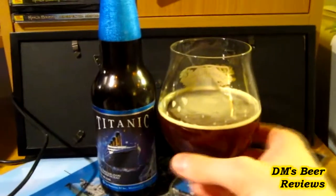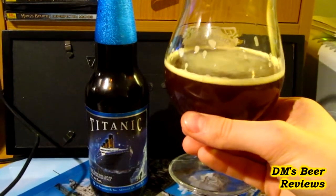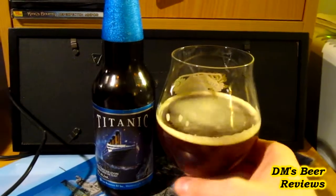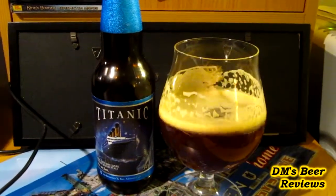As you can see it looks pretty nice in the glass there. It's sort of a dark amber or light medium brown color, quite cloudy. The head was much richer than it is now but it's still looking pretty good.